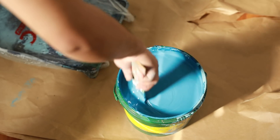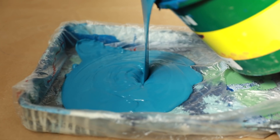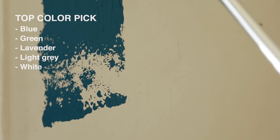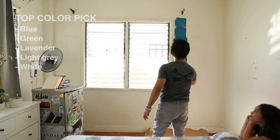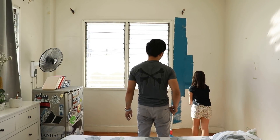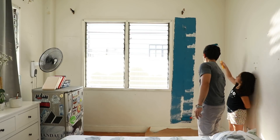If you want to know what the top color picks for bedrooms are: blue, green, lavender, light gray, and white. Once you're done painting, while it's still drying out, we shall shop for new beddings and decor.